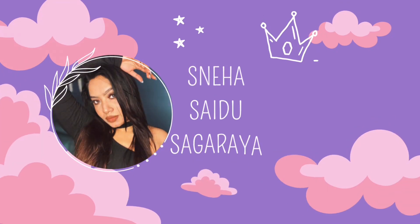Hi guys, this is Nia and welcome back to my channel. In today's video I'm going to show you everything I got from Nykaa from their Pink Friday sale. So let's not waste any time and get into the video. I think it's going to be a long video, so let's get into it.